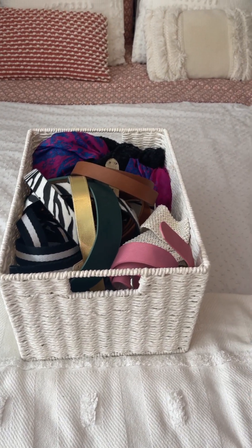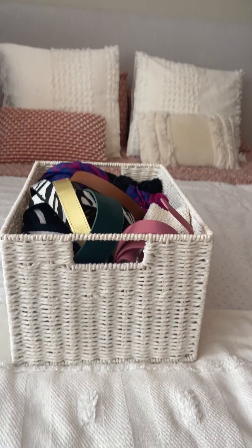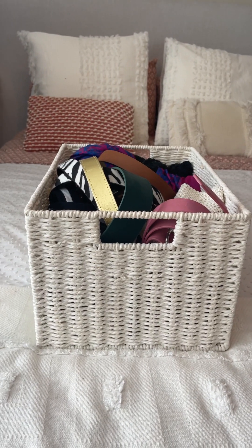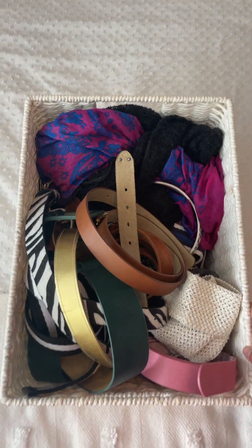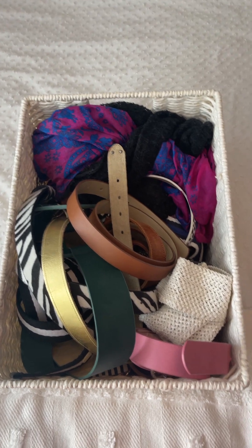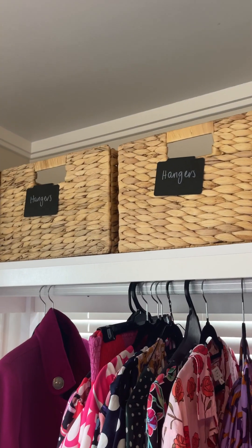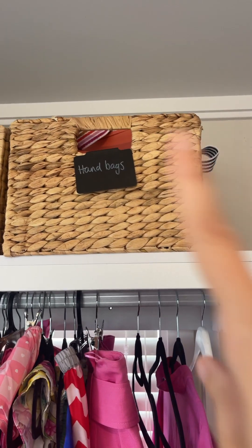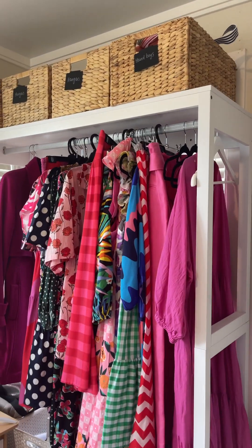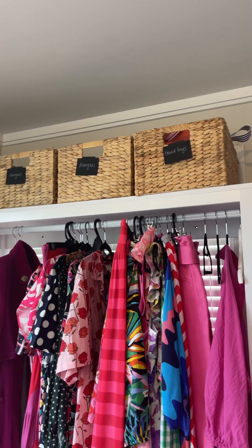I'm a big fan of baskets. This one lives up on top of the wardrobe with its counterpart — it's got belts and scarves. A really easy way to find everything and keep it nice and out of the way. You can find baskets that fit wherever you need them. I've got socks and stockings in the other one. The other baskets up here are for spare hangers — I never keep spare hangers in my closet with my clothes; I keep them up separately. There's also a little one for handbags, so all my little crossbody bags live in there. Utilizing that top space for things I don't need every day but can just pull down and grab is super useful.